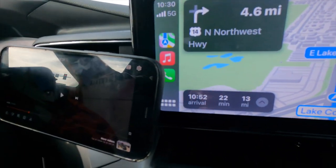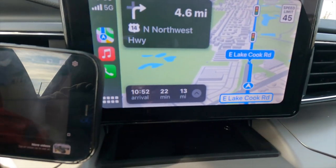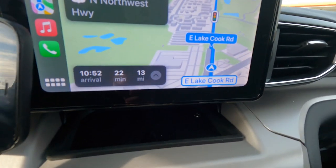What up y'all? Welcome back to the channel. Right now we're on the way to Vegas Auto, about 22 minutes away. We're on our way to the shop right now. Both of my cars are there. Yes, I did get another car.